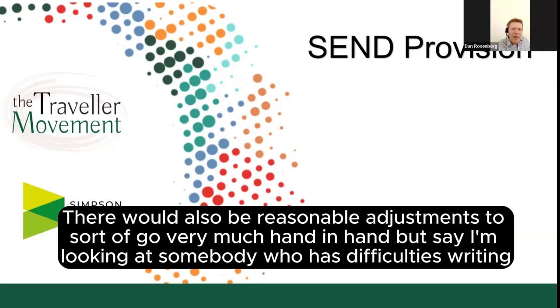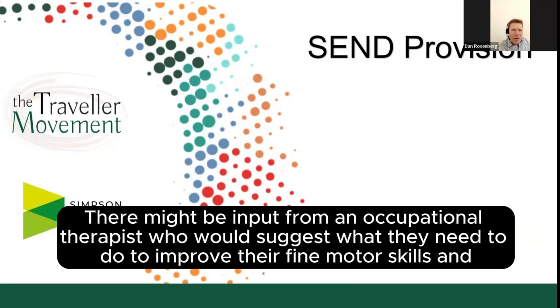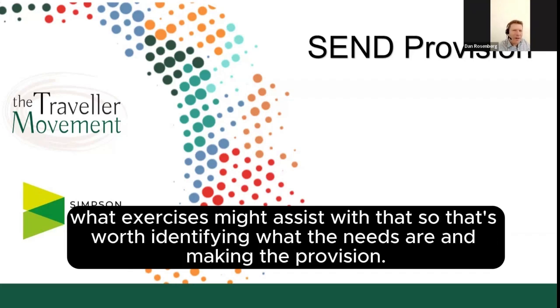Say we're looking at somebody who has difficulties writing — just using it as a relatively easy example — it might be that they need specific work on their fine motor skills. There might be input from an occupational therapist who would suggest what they need to do to improve their fine motor skills and what exercises might assist with that. So that's identifying what the needs are and making the provision.